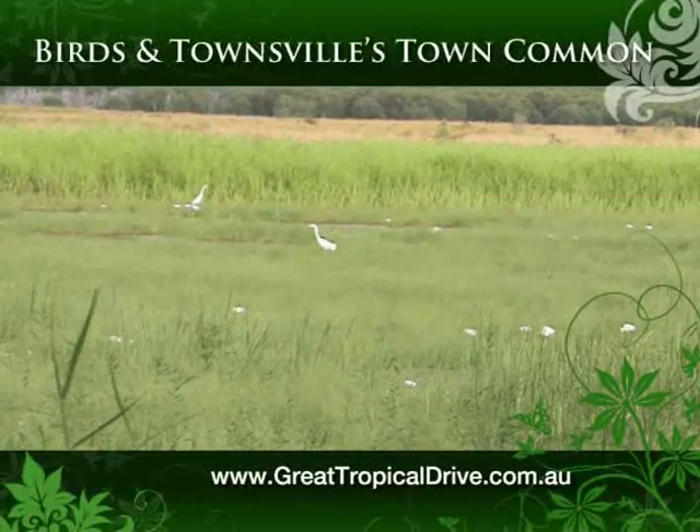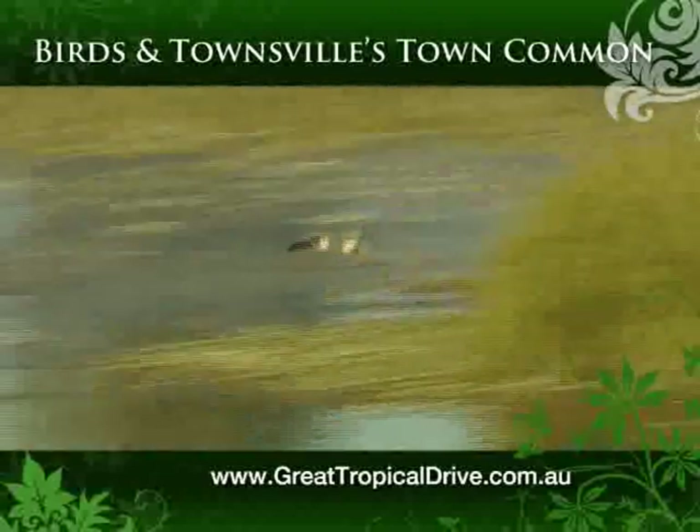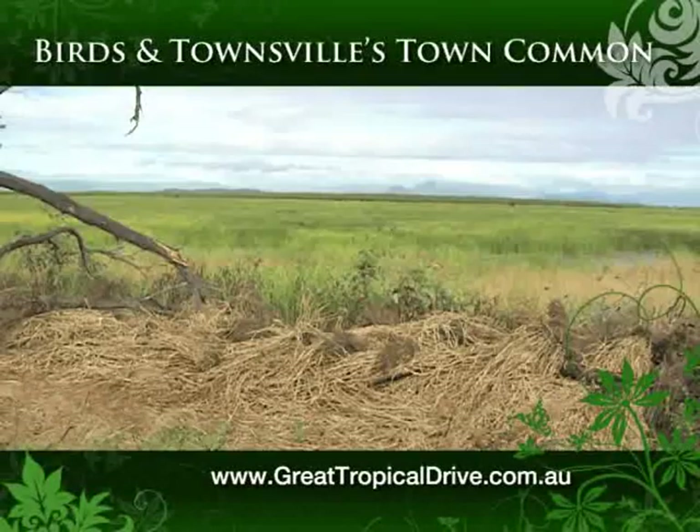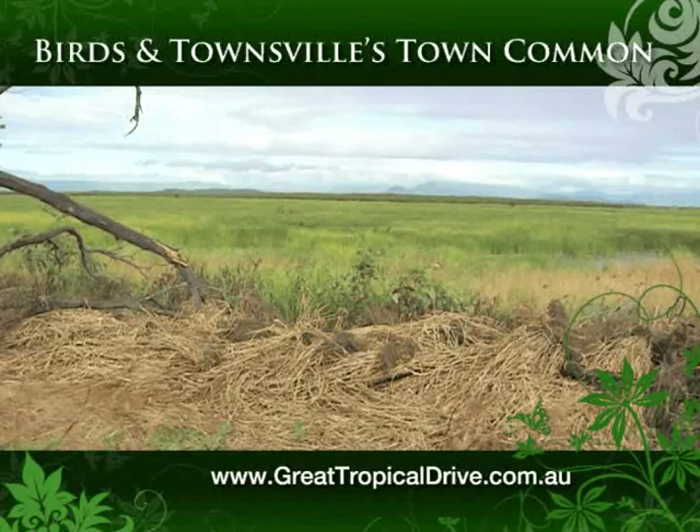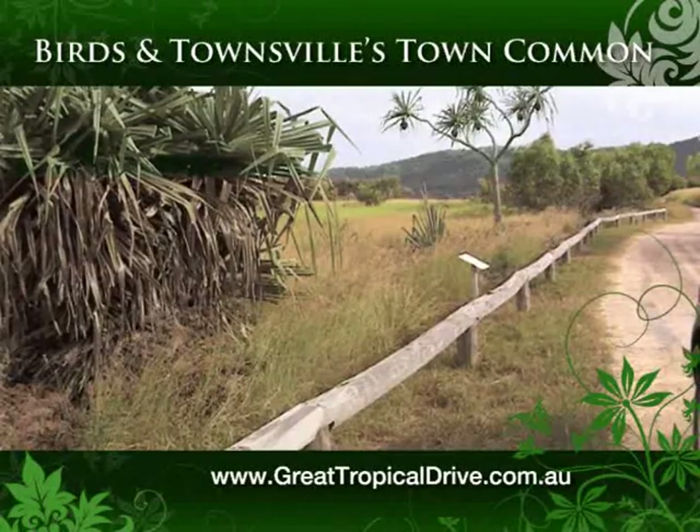Townsville Town Common Conservation Park, or the Common as it's locally known, encompasses a variety of vegetation types, from tidal estuaries, mangroves, through to grasslands and swamps, woodlands and vine thickets.